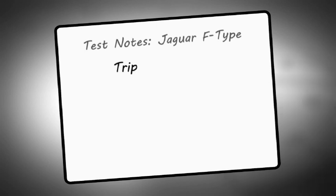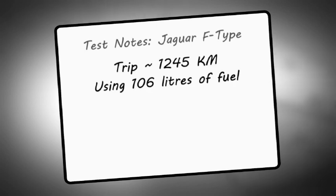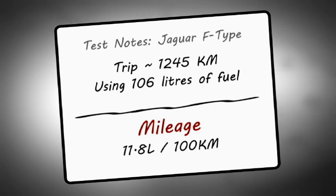Mileage on my watch saw 1,245 clicks burn through 106 litres of premium unleaded, working out to 11.8 litres per 100 kilometres — which is worth every penny for the performance the F-Type turns out.